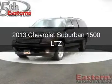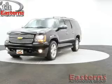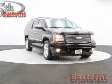This is a used 2013 Chevrolet Suburban, powered by 4-wheel drive, a 5.3-liter, 8-cylinder engine, and a 6-speed automatic transmission.